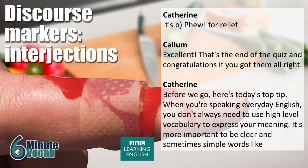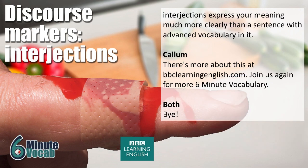Here's today's top tip: when you're speaking everyday English, you don't always need to use high-level vocabulary to express your meaning. It's more important to be clear, and sometimes simple words like interjections express your meaning much more clearly than a sentence with advanced vocabulary in it. There's more about this at bbclearningenglish.com. Join us again for more 6 Minute Vocabulary. Goodbye! Bye!